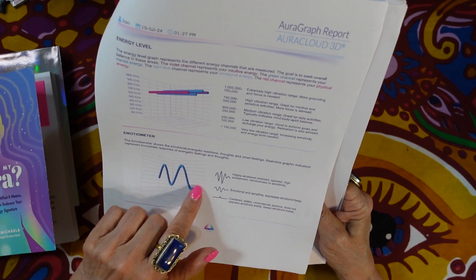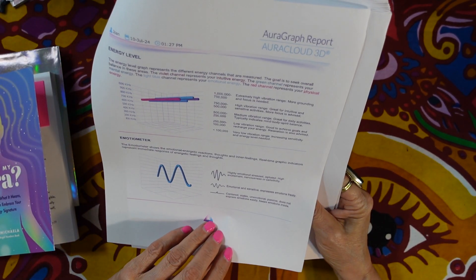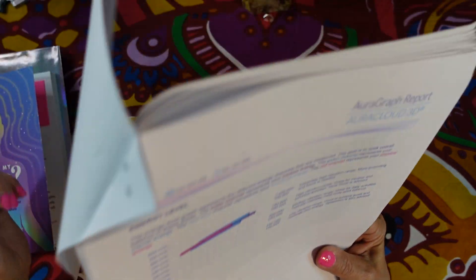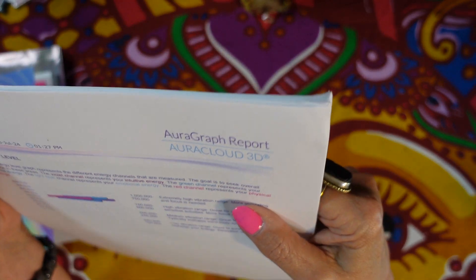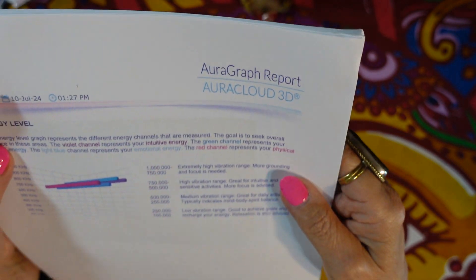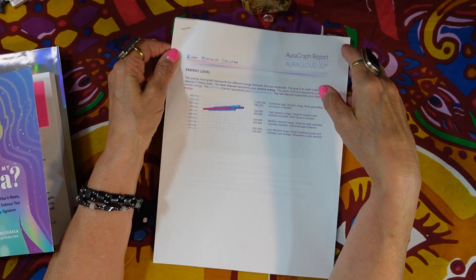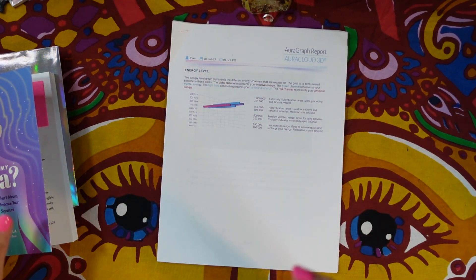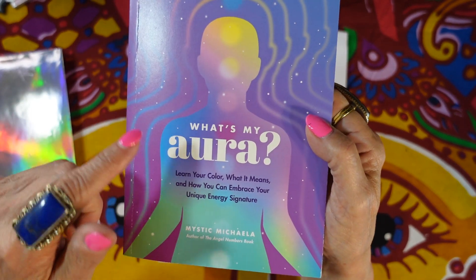That's the 14-page report that came with the Aura Graph Report done with the Aura Cloud 3D aura photography system.